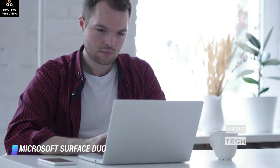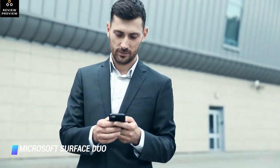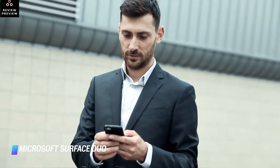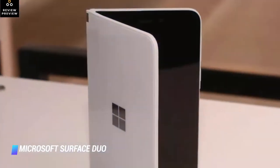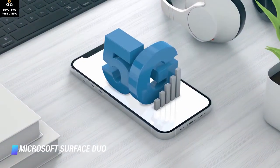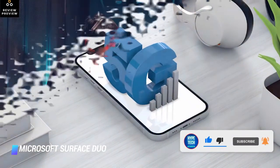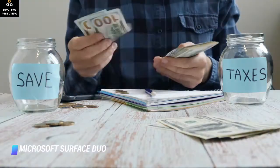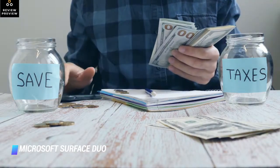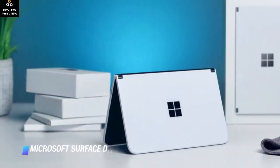I also like its side-mounted fingerprint sensor. The Surface Duo is characterful, sleek, and superbly crafted, but far from perfect. Its 2019 Qualcomm chip is dated and it could use more RAM, as well as 5G and Wi-Fi 6 connectivity. Its sole 11-megapixel camera could be better too. Pricing for the Duo starts at $1,000 for a variant with 128 gigabytes of storage.